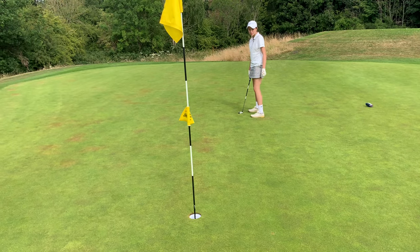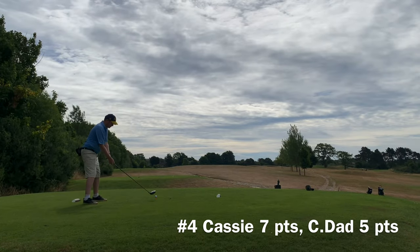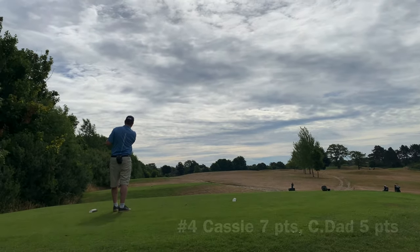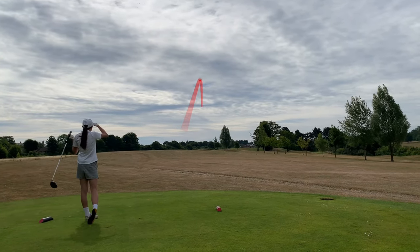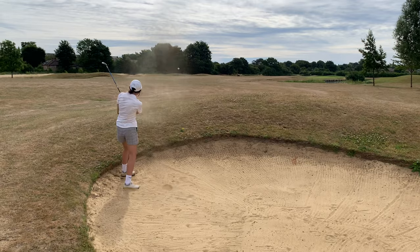Get in — whoa! Par — two pars in a row, well done, awesome! Okay, so Cassie made two good pars in a row. I keep putting myself in the wrong places and then leaving myself those little 50-60 yard pitches off very hard lies. You can't really feel like you can commit, and I haven't committed — I've dumped it in the bunker twice. All right, you're out — well done.